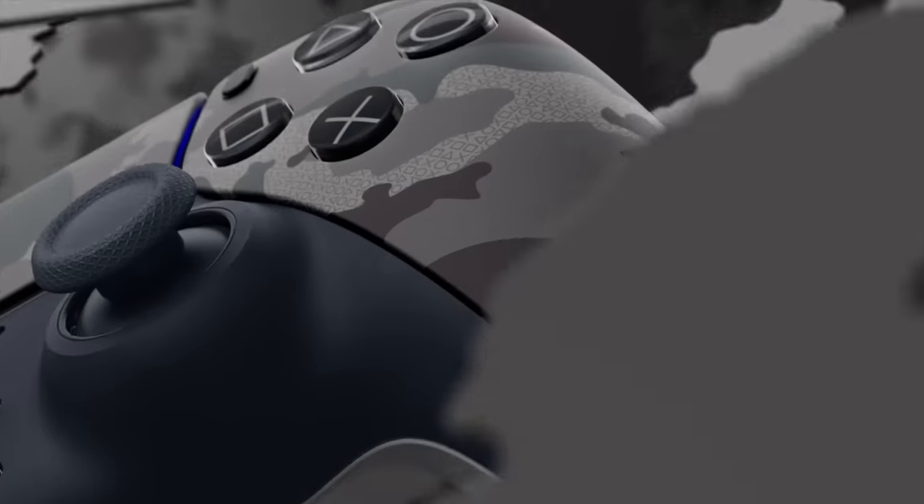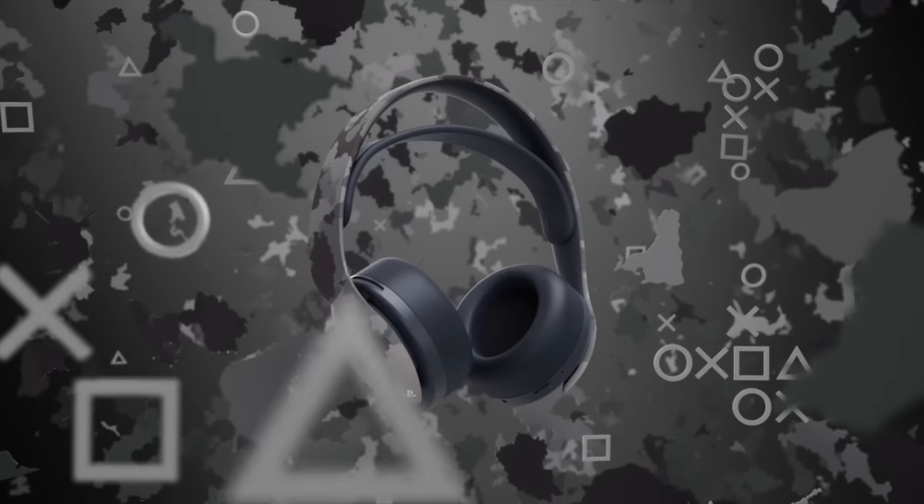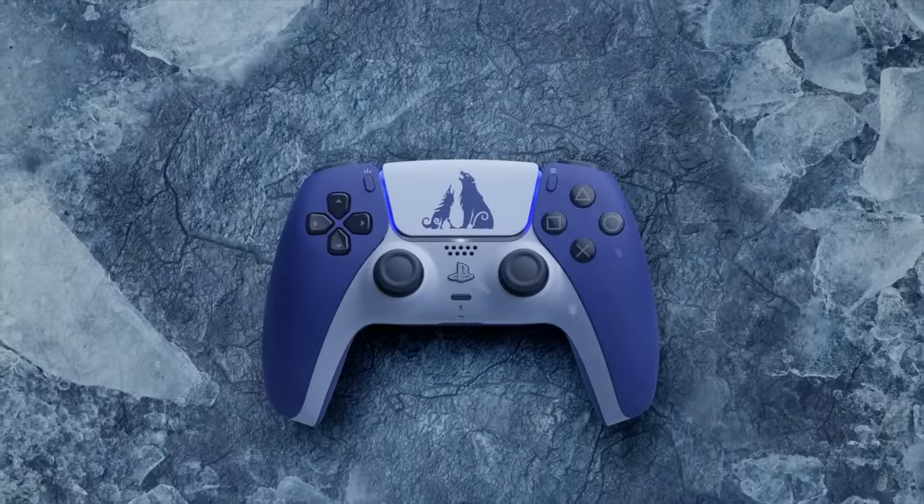If you want all your PS5 accessories to match, you could pick up a Pulse Wireless 3D headset — which I'll talk about in a bit — but if you like the black or gray camo, Sony actually offers both plates, a DualSense, and the Pulse Wireless 3D headset in that colorway. I personally have a set of dark plates that dbrand made before they got sued by Sony on my PS5. A black PS5 looks extremely good, and my matching black DualSense is perfect. I use that one for my PC and my God of War Ragnarok DualSense for my actual PS5.